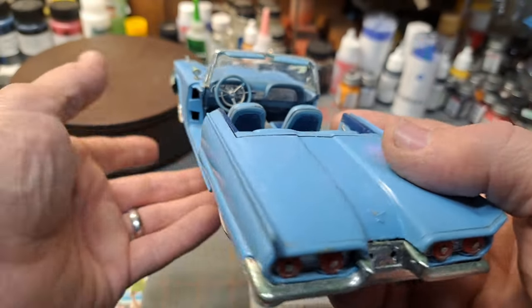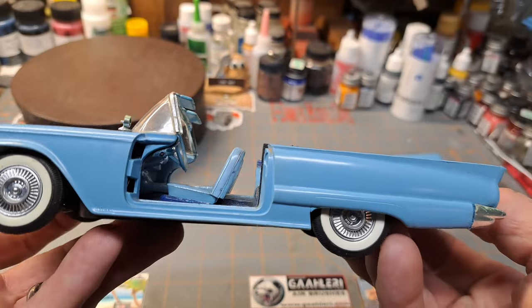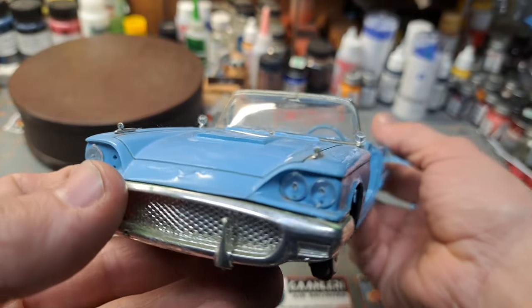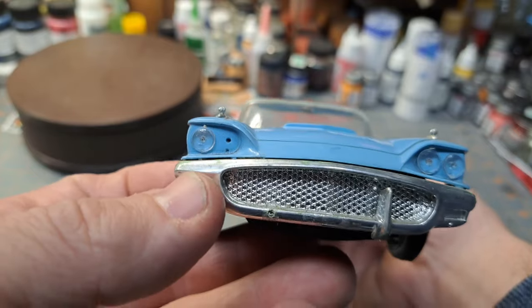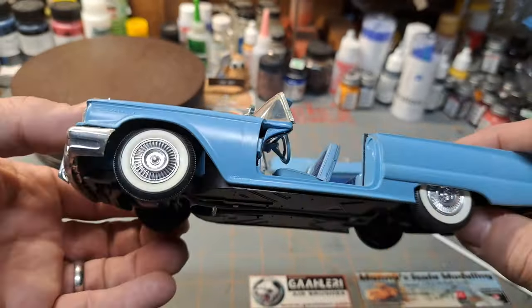I'll probably never take it apart and redo it. I'll leave it the way it is as part of my modeling history — it's nice to go back and see how you built back then versus where you're at now. I'm just going to leave this one the way it is. Let me get you a shot of the bottom side here.